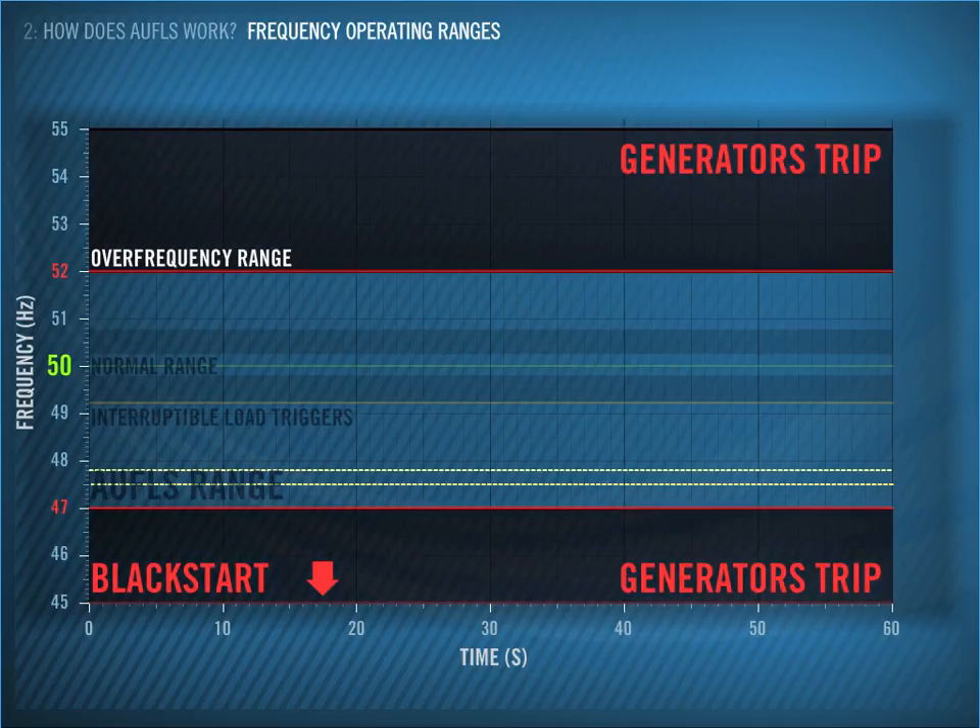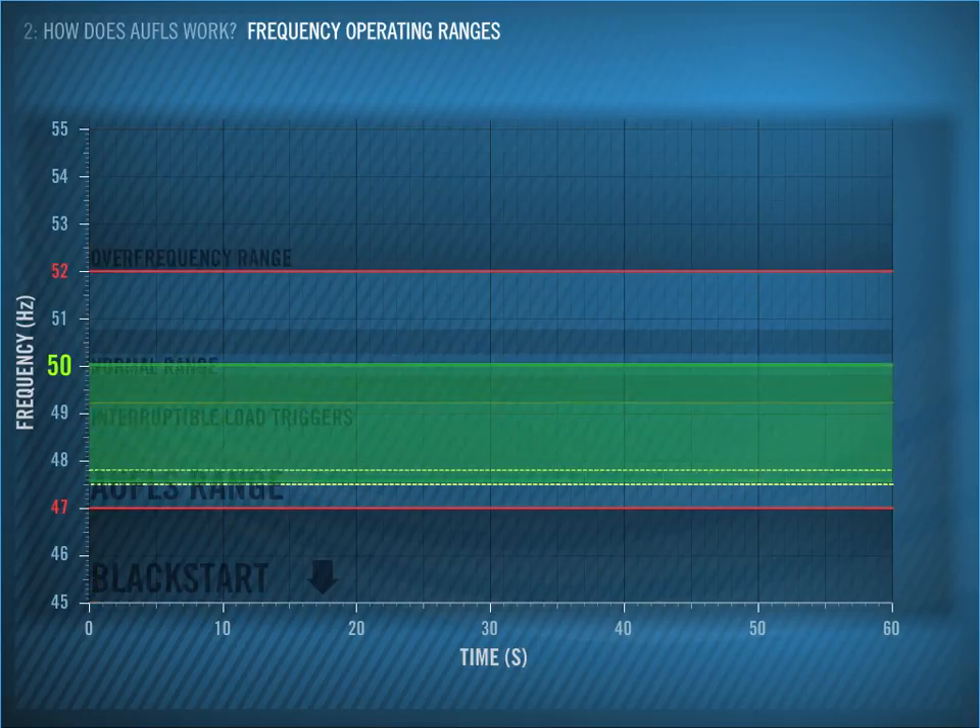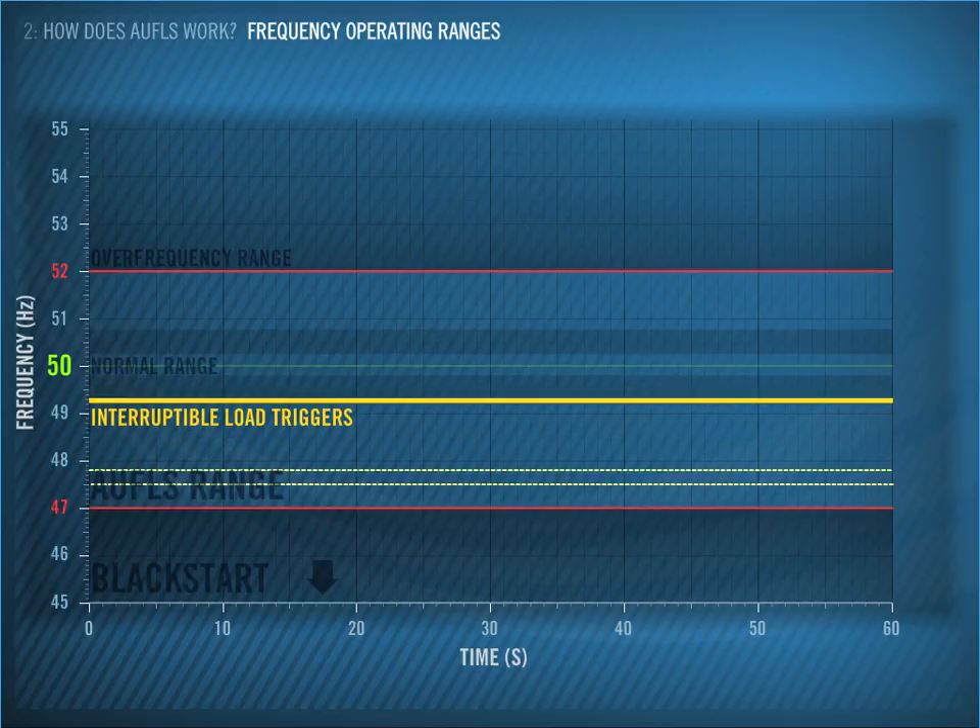To avoid this situation, we have different products available, which are designed to assist in managing various event types. Generator reserves allow us to quickly increase generation from the units we have on the system at the time, to restore balance to the seesaw. We also have products that work on the demand side. One of these is Interruptible Load, which is contracted to trigger automatically if the frequency falls below 49.2 Hz.